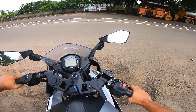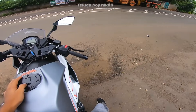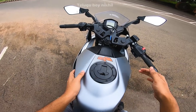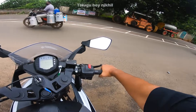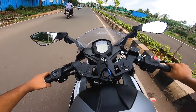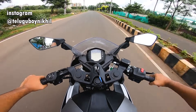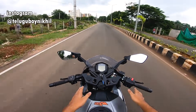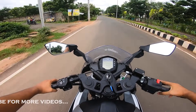You can see the ABS and speedometer. I am looking for a clear view on the highway. I am checking the initial view and the sitting position on the RC 390.